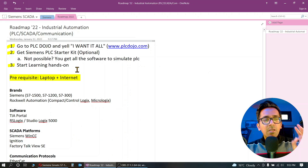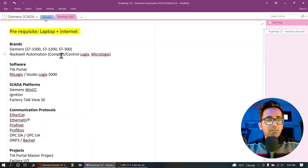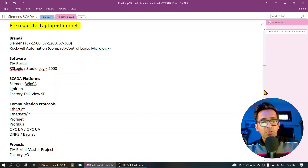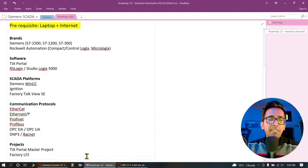Step three is to start learning hands-on. If you don't want to invest in a PLC starter kit, it's not an issue — you get all the software to simulate your PLC or SCADA logic. The most popular brands to focus on are Siemens and Rockwell Automation, using software like TIA Portal, RSLogix, WinCC, Ignition, and Factory IO. For communication protocols: EtherCAT is the fastest, then Ethernet/IP, PROFINET, OPC, and OPC-UA, which is becoming popular in both industrial automation and IIoT applications.